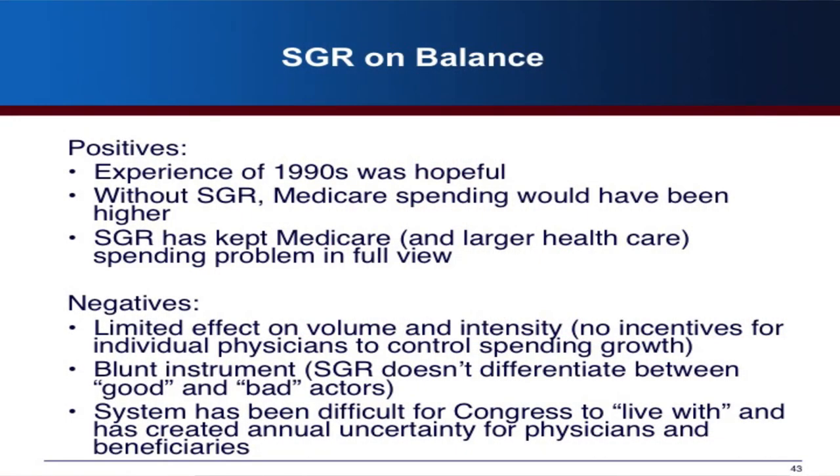On balance, in the 1990s the experience with SGR was pretty hopeful, and without SGR Medicare spending definitely would have been higher. SGR has kept Medicare spending in full public view, which has some value. However, it doesn't really affect volume and intensity in the way we would like. There's no incentive for individual physicians to control what they're doing. It's been criticized as a blunt instrument that punishes both good and bad actors, and it's been very difficult for Congress to live with, creating a lot of uncertainty.